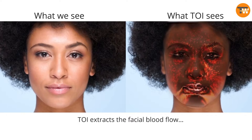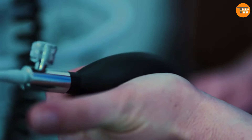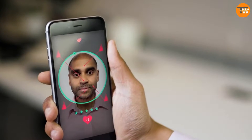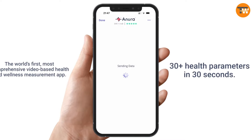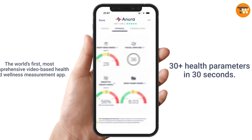Introducing the Anura Magic Mirror. Remember the fairy tale mirror that could tell you who's the fairest of them all? Well, now it's real — and it does much more than that. This innovative smart mirror, the first of its kind, checks your facial blood flow to provide valuable health insights. It doesn't just show basic numbers like blood pressure and BMI — it can also alert you to risks for various health conditions.